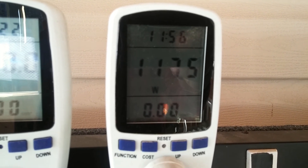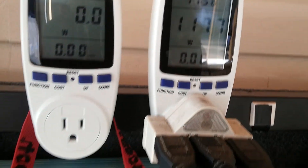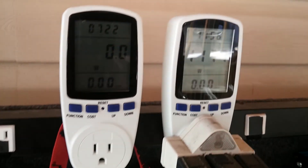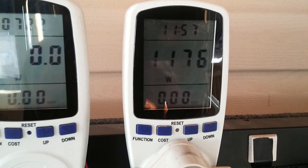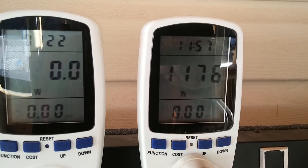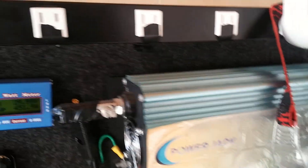Hello again YouTube fans, that's my grid tie going strong. We've seen a peak today of 1250 watts, and as usual we're still doing laundry.